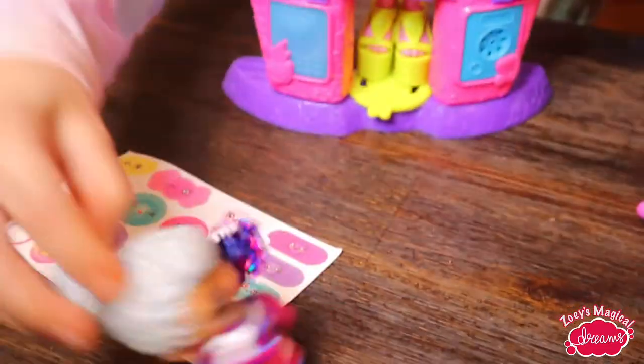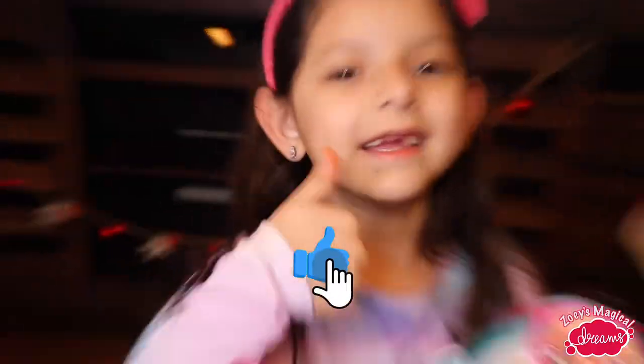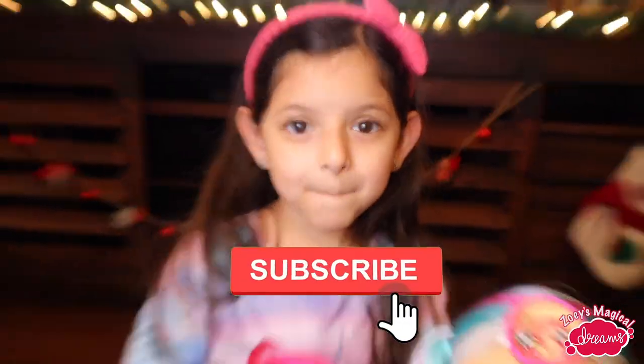Zoe, how about you say it? I hope you enjoyed this video. Be sure to like and subscribe. Peace.